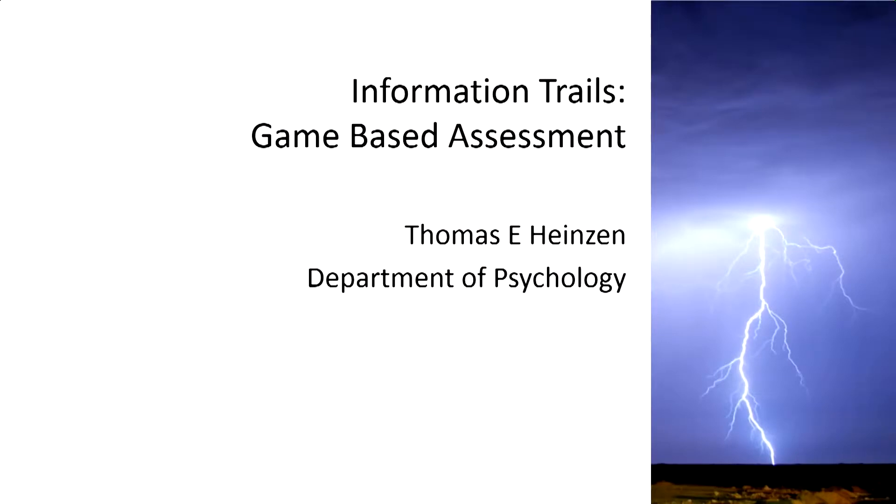Next up we have Tom Heinzen from the Department of Psychology. He's going to talk to us about information trails and game-based assessment.